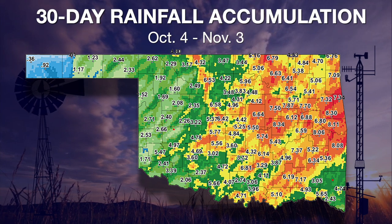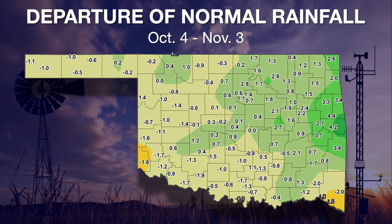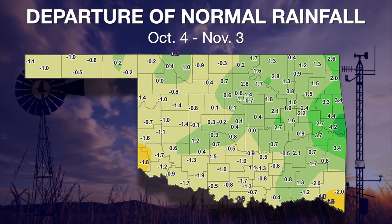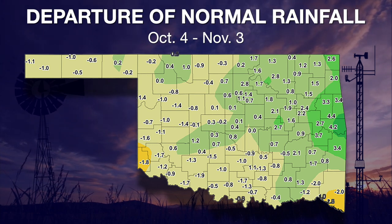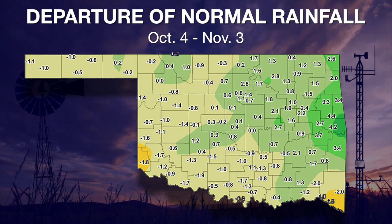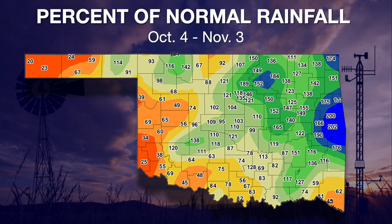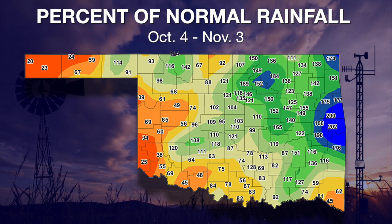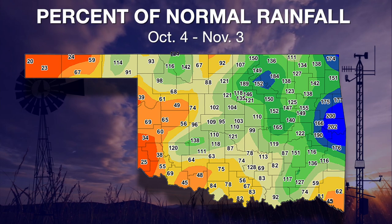Let's take a look at the departure from normal for the last 30 days. We see those deficits across the western half and south-central Oklahoma and in the far southeast, but we see good surplus amounts of moisture across the east-central and northeastern parts of the state. It's not necessarily a wet time of the year, however. How does that rack up to percent of normal for the last 30 days? Across the eastern half of the state, we do see those good surplus amounts — up above 200 percent of normal across east-central Oklahoma, and above 150 percent of normal across much of the eastern half of the state. Then across western Oklahoma, we get less than 50 percent of normal.